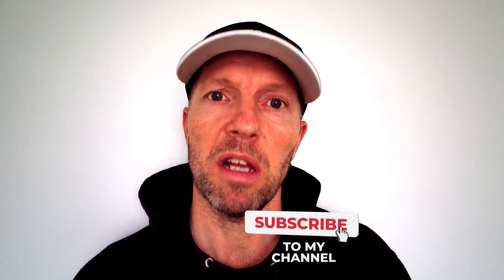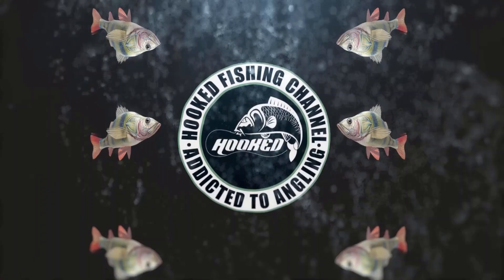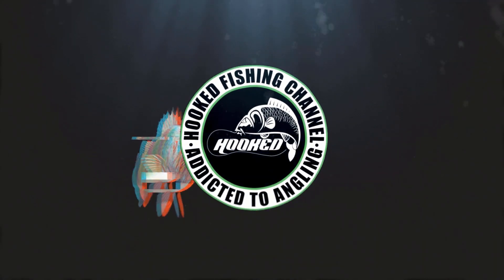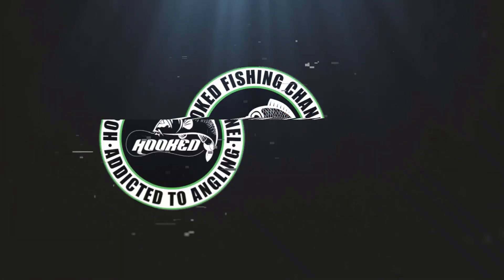I'm sure you'll agree that these prizes are a fantastic giveaway, so if you want to be in with a chance of winning them make sure you smash that subscribe button and ding that notification bell — that way you won't miss when the video comes up on the 6th of July. To all of you that have subscribed to date, thank you very much for doing so. I wish you all the best of luck, and until the next video, tight lines. Thank you.